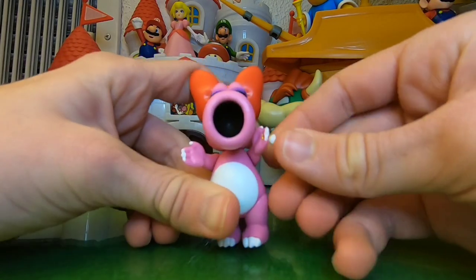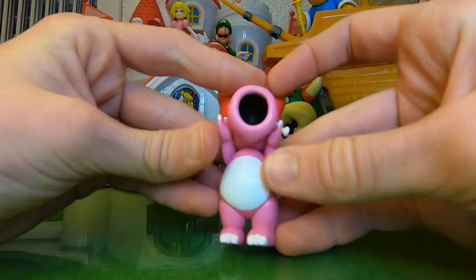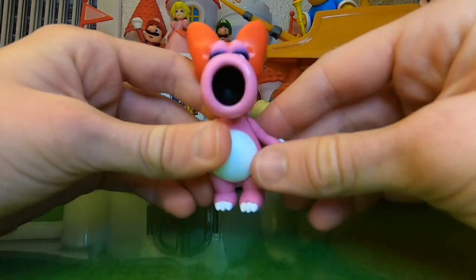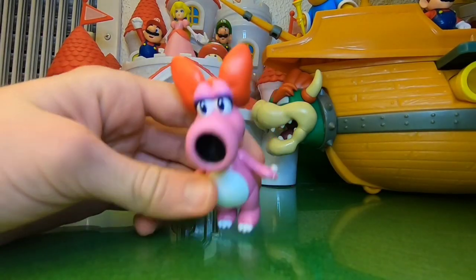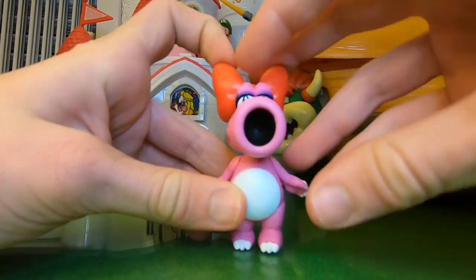Let me know down below if you found her at your Target or at Macy's — I know a lot of people found her before. Thank you guys so much for watching. This has been M&L Toys opening up the 2.5 inch Birdo. Make sure to leave a like, comment, and subscribe, and have an amazing day, everybody.